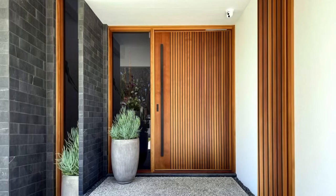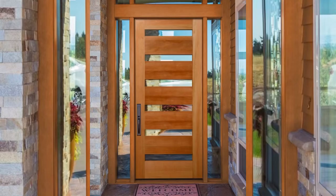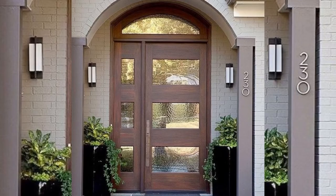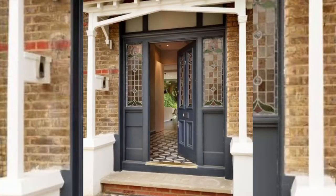Choosing the right door style can elevate your home's appeal while also making it more efficient. At their core, doors serve one vital function, but that doesn't mean they can't be stylish. After all, the right door can make or break a space. We have broken down styles and types of doors into two categories: interior doors and exterior doors.